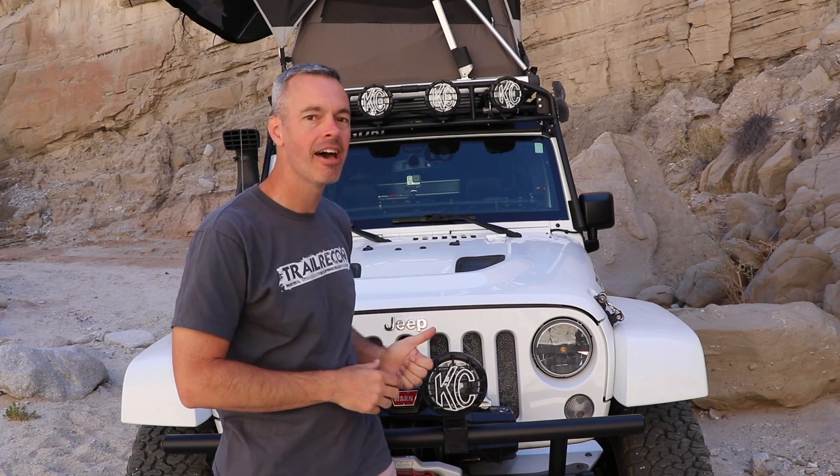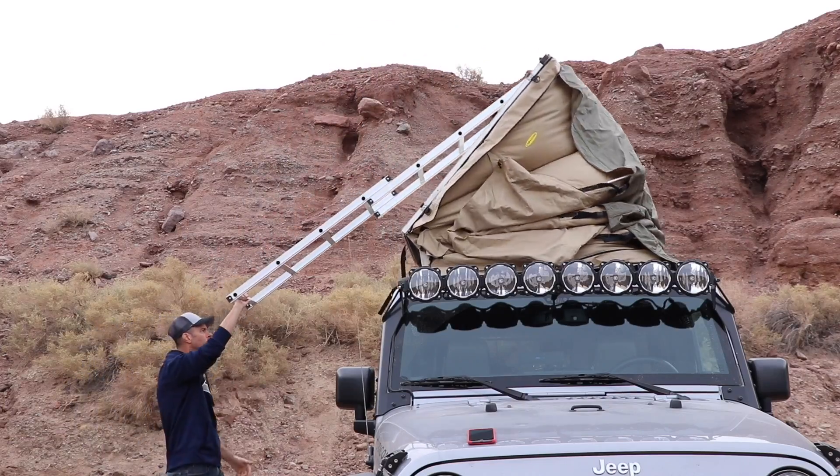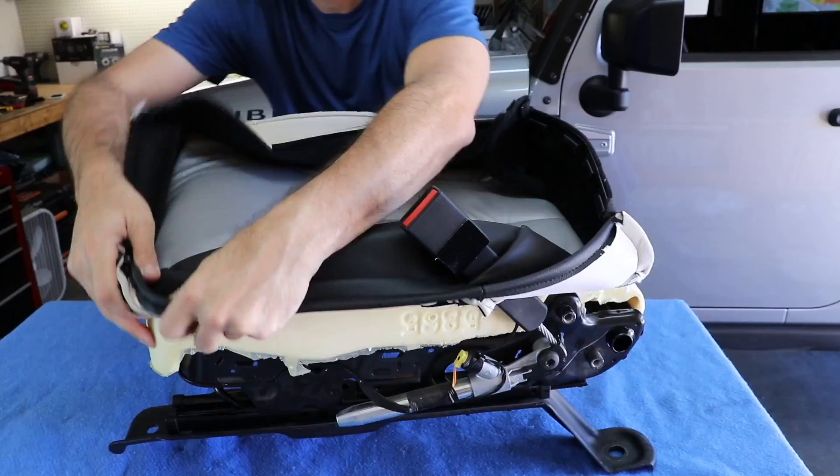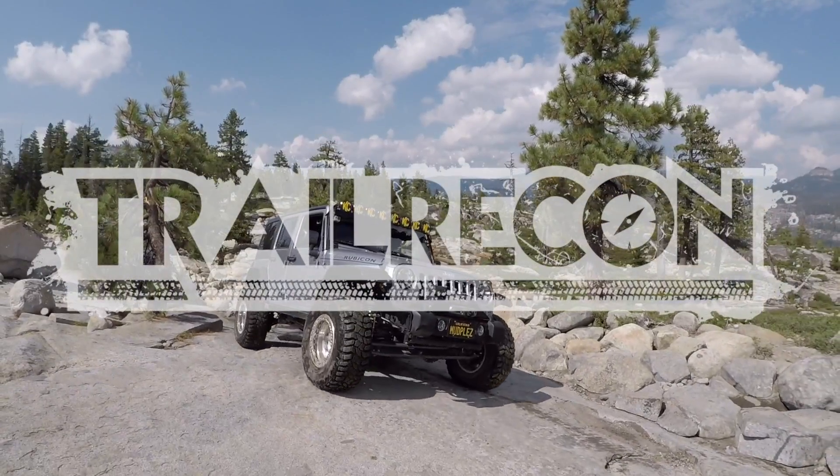It's crazy to me that it has been almost a year since we did a rig walk around of this Jeep. There have been a lot of changes. Today in this video, we're going to get with Marco and we're going to talk about all the updates. Welcome to Trail Recon.